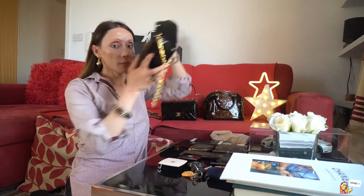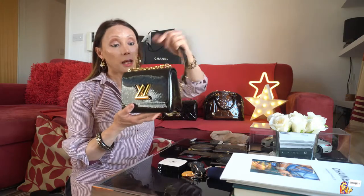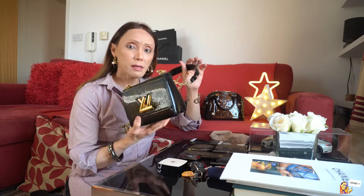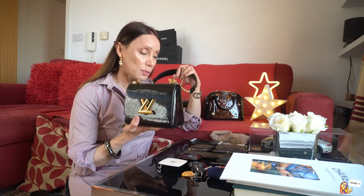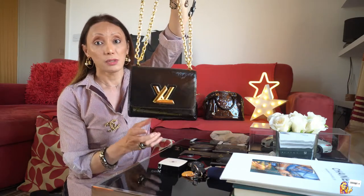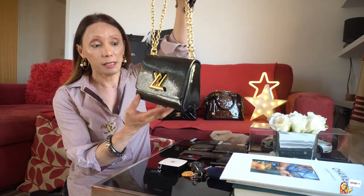I have two Louis Vuitton bags. The first is the LV Twist PM bag in black patent leather on a gold chain. I bought this bag in July 2017. The price has been increasing since then — when I bought it, it cost about 2,310 pounds. It's still in very gorgeous patent leather.